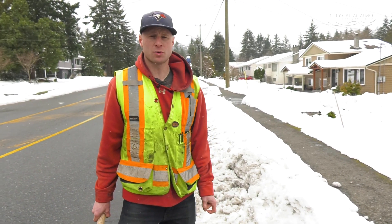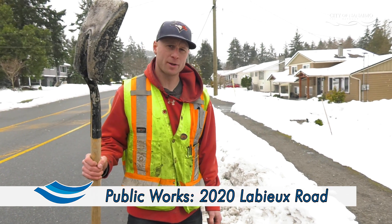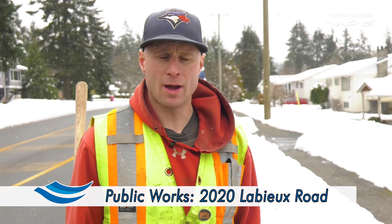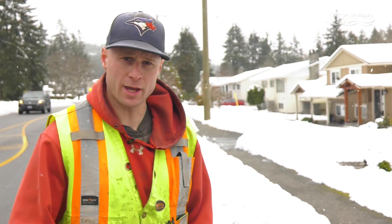Sandbags are available at 2020 Labio Road 24/7 — just remember to bring a shovel. The City of Nanaimo and Public Works appreciate your help in keeping your catch basins clear. Thank you.